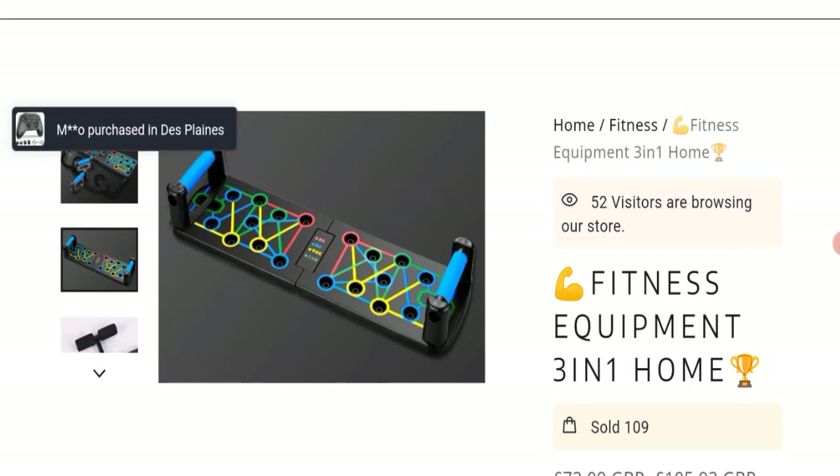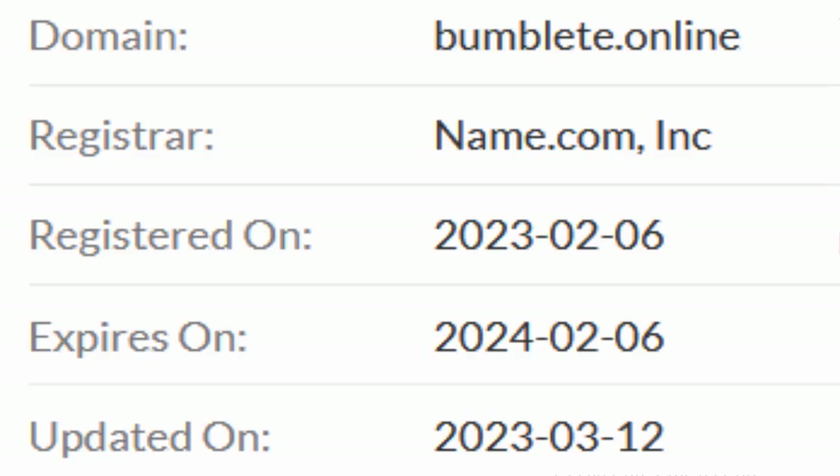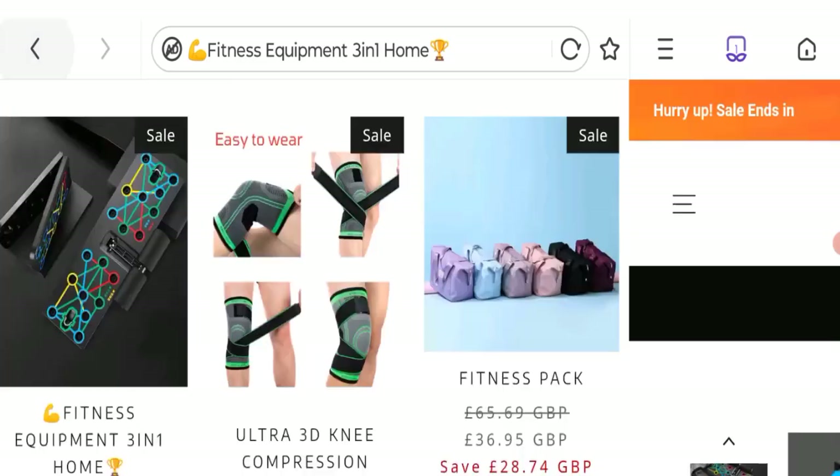Now talking about the domain information. The domain name was created on 6 February 2023 and will expire on 6 February 2024. So this is a one-year-old site.